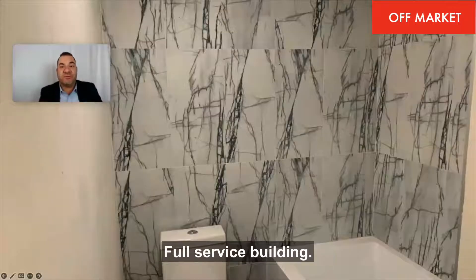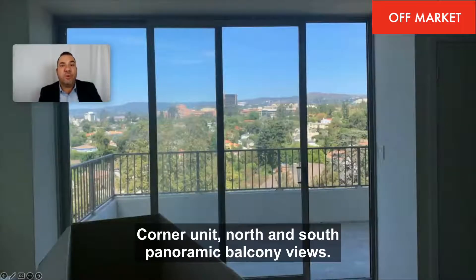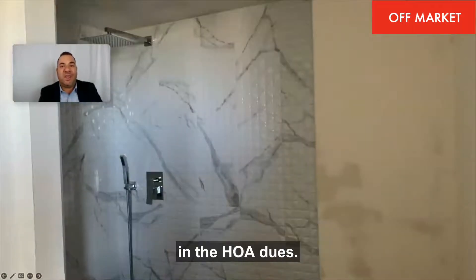It's over a thousand square feet, full-service building, valet parking, on-site manager, corner unit, with north and south panoramic balcony views. All the utilities, including the internet, are included in the HOA dues.